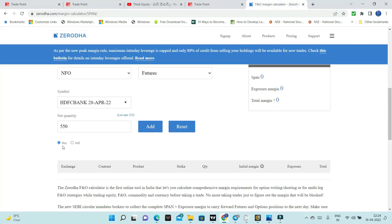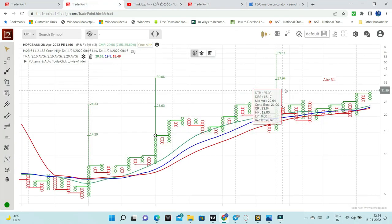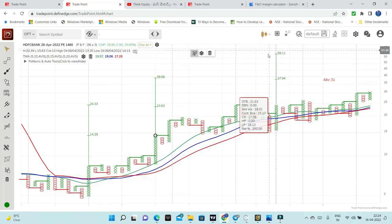If we get a 10-point stop loss with a lot size of 550, that is 10 points which equals 5,500 — so almost 6,000 rupees means stop loss. With 11 points stop loss, that is 6,000 rupees stop loss. After entry above 31, the first targets are 37 or 39, which is a 1:2 risk-reward. And then we will get to the 60 levels.